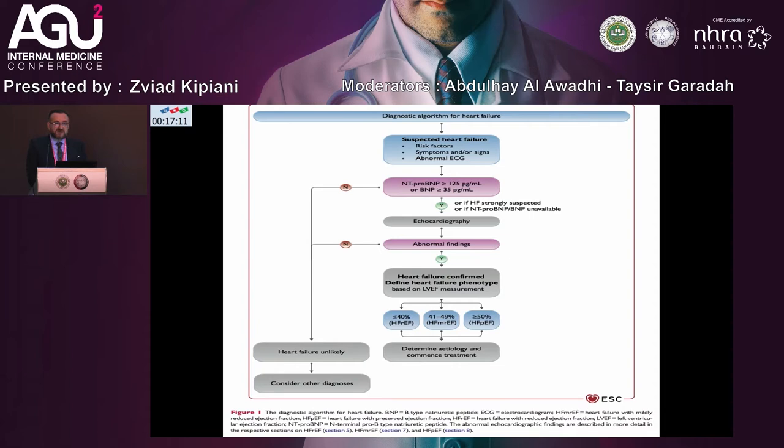We check NT-proBNP or BNP. When it's normal, we have to consider another condition rather than heart failure. If it's elevated in the emergency department or primary care, we perform echocardiography. Abnormal findings confirm heart failure and define phenotypes: HFrEF with EF less than 40%, mildly reduced ejection fraction between 41-49%, and HFpEF with EF more than 50%.